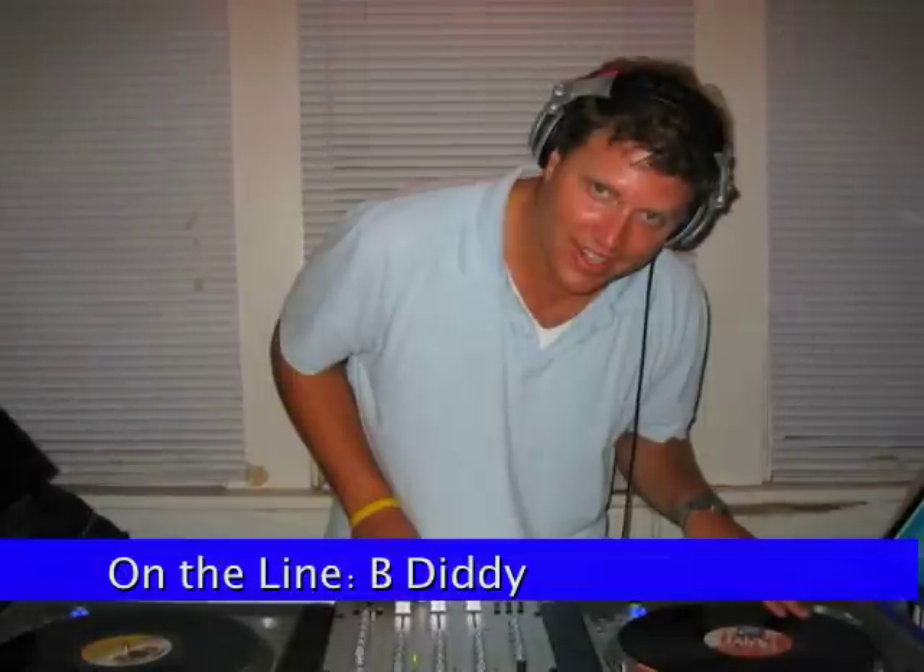Yo, this is D-Bitty. What's cracking, boo? My girl got down on some of that Booty Pump and I need to get me some of that. I got to have it. You got one of those? Oh man. Keep this — I'll take two. Thanks. Holla at your boy. B-ditty.